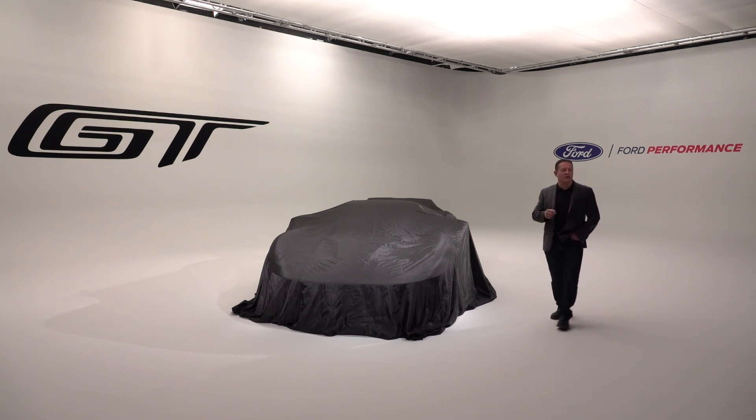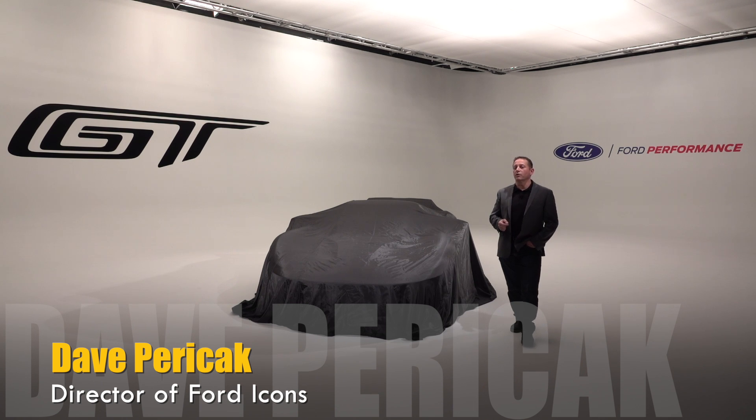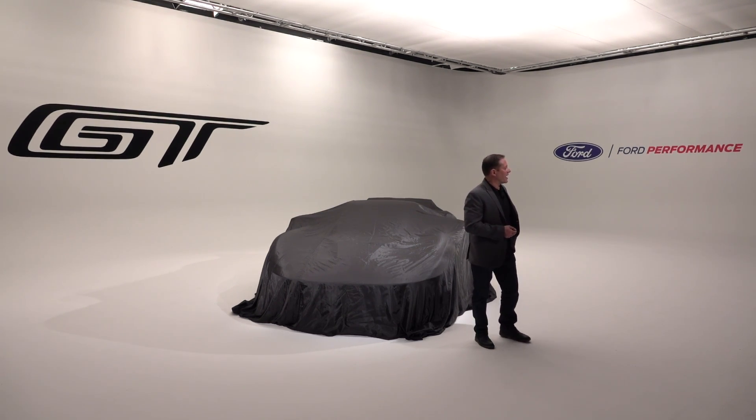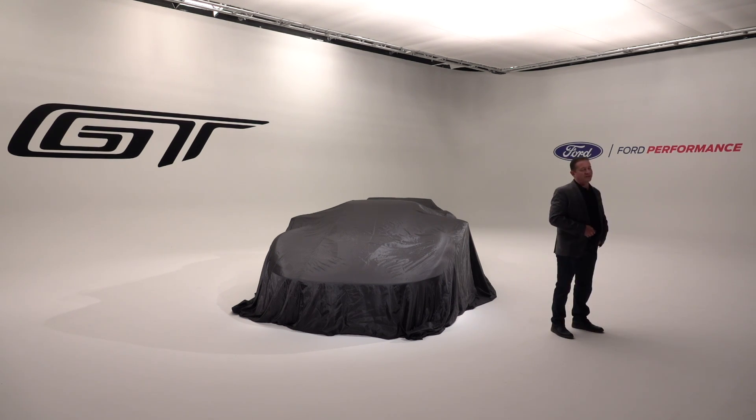Good afternoon and welcome everyone. Many of you may know me from my Ford performance days, and in my current role I get to develop the business and the future of our icons — which include the Mustang, the upcoming Bronco, the F-150 Raptor, the Ford GT, and all the rest of Ford performance products globally.